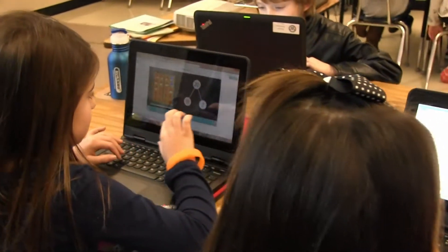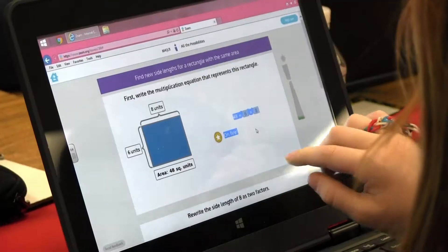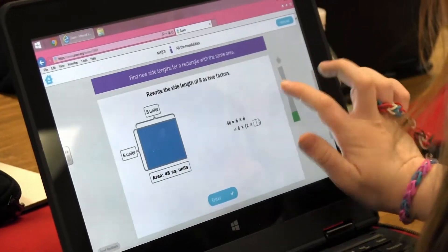It's not an hour and 45 minutes of sitting and working paper-pencil. It tends to keep the kids more engaged because we move and change what we're doing, so it's an hour and a half of full engagement rather than some kids tuning out.